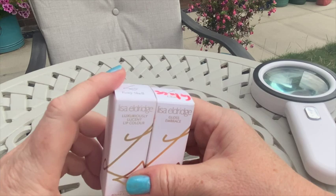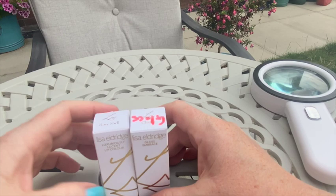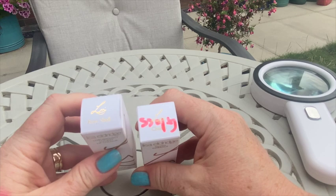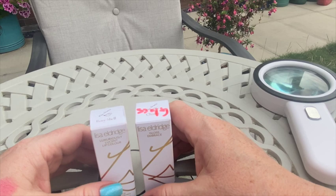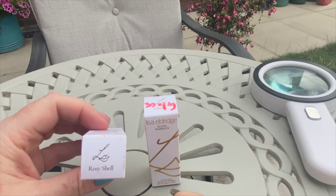I always thought she tailors her products for someone like herself — brunette with brown eyes, though her skin is also pale. To cut the story short, I wished there was the velvet formula but in more turned-down, paler colors. I didn't buy anything at the time, though I liked the velvet formula.